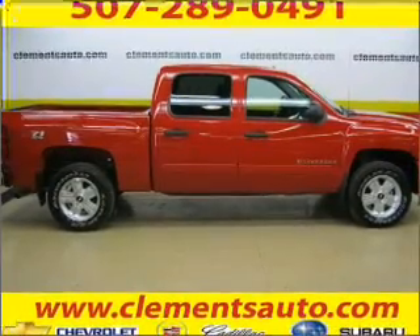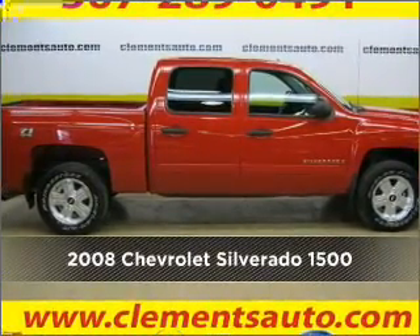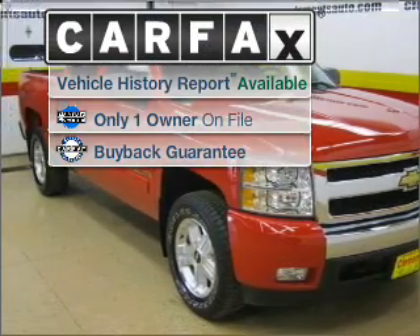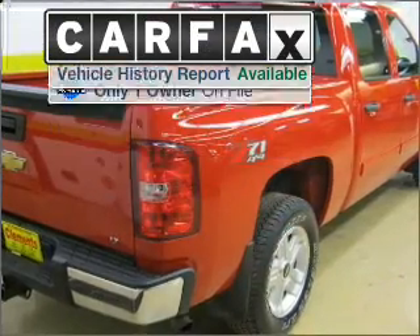Your dream has been realized with this 2008 Chevrolet. Look no further — the perfect vehicle is here. A Carfax report can help you check for costly hidden problems.